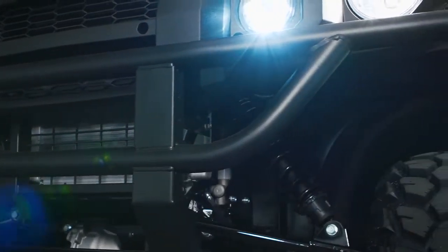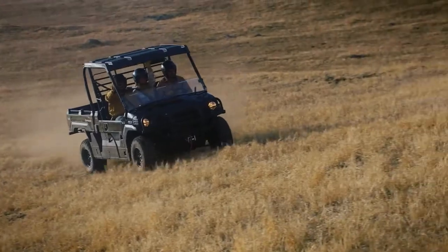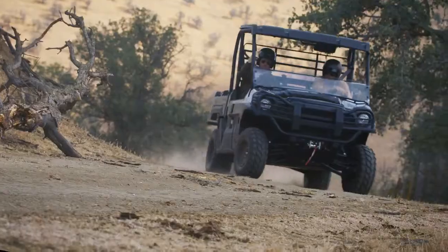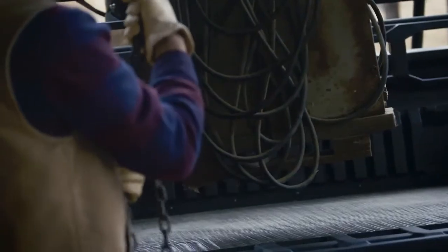The independent front and rear advanced suspension of the Mule Pro FX Side-by-Side ensure an all-day comfortable ride and steering for all-day driving comfort. Serious performance in a refined package, backed by the comfort of a three-year limited warranty.